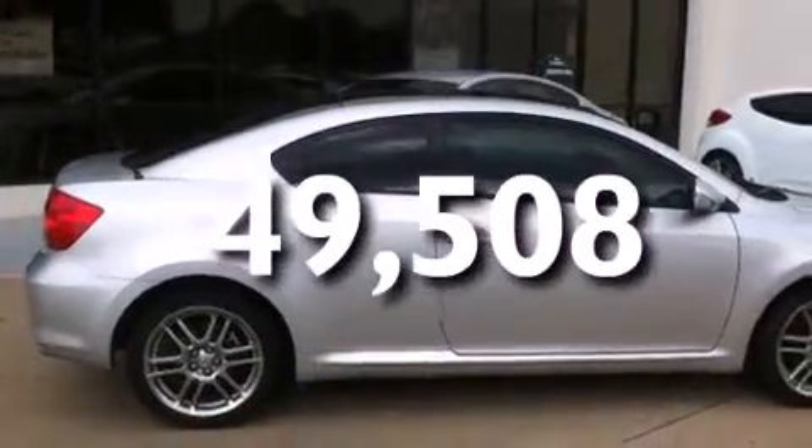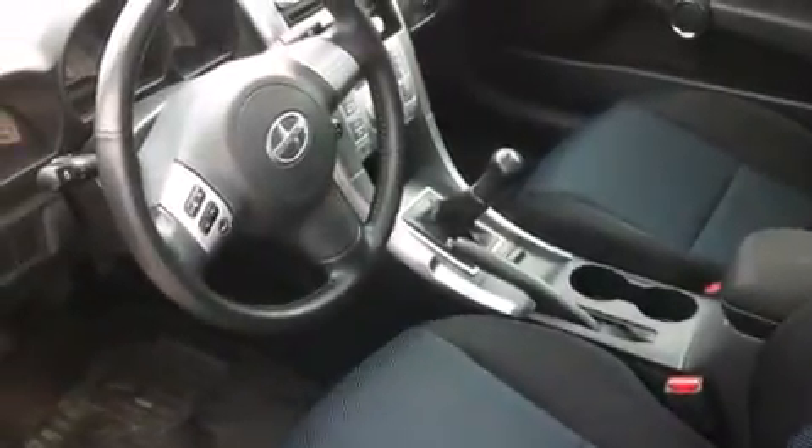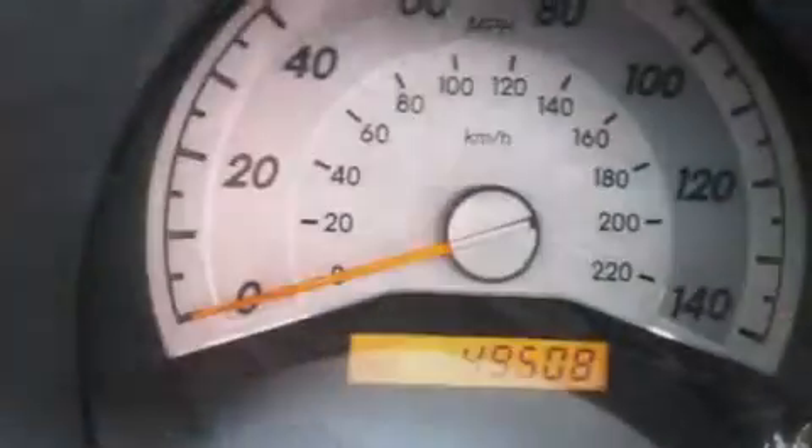This vehicle has less than 50,000 miles. With an EPA estimated rating of 30 miles per gallon on the highway, fuel efficiency does not take a back seat.